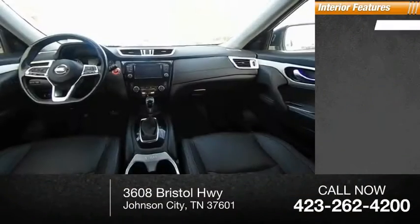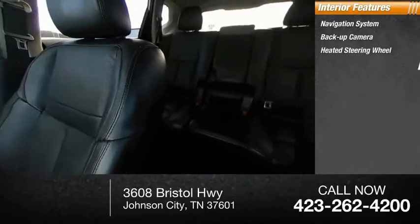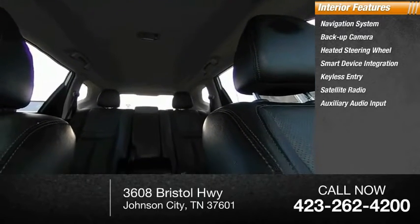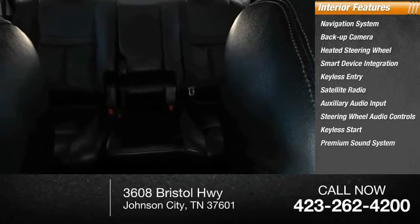Inside you'll find a navigation system, backup camera, heated steering wheel, smart device integration, keyless entry, satellite radio, auxiliary audio input, steering wheel audio controls, keyless start, and a premium sound system.